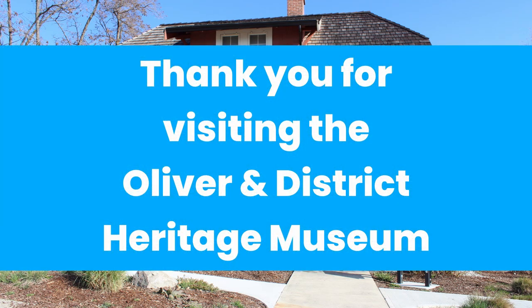Thank you for joining us on this tour of the Deep Roots exhibit here at the Oliver Museum. I hope you've enjoyed learning a bit more about Oliver and its surrounding area.